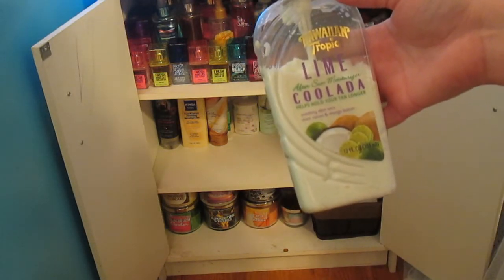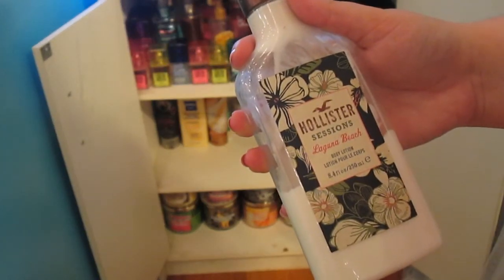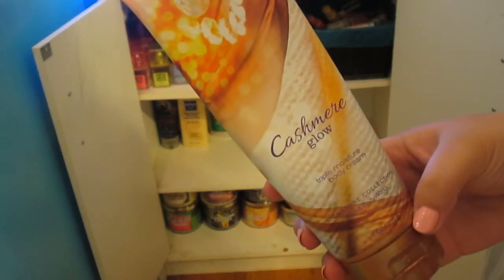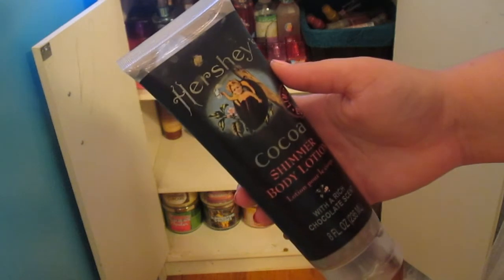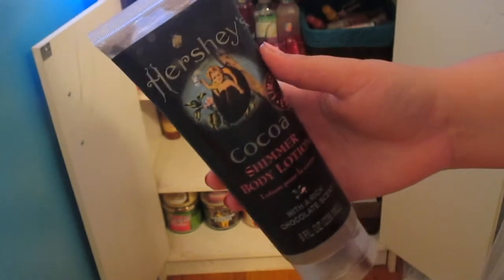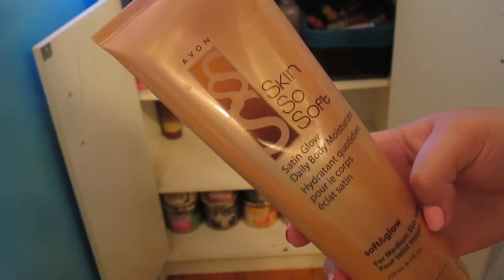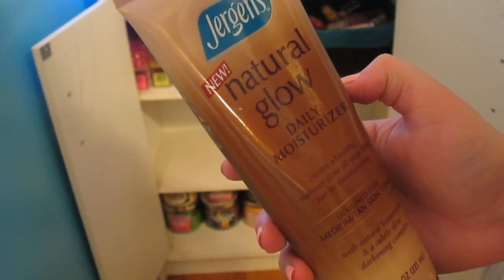Next, I just have an After Sun Moisturizer that smells like Lime Colada by Hawaiian Tropic. This is the Body Nature Vanilla Milk Lotion. Then I just have this Hollister Lucuna Beach Lotion. This is an Avon Lotion in Cucumber Melon. This is a really old Bath & Body Works Lotion in White Cherry Blossom. Also from Bath & Body Works, Cashmere Glow. This is the Nivea Body Sunkissed Firming Moisturizer — it just gradually tans your skin. This one is a Hershey's Cocoa Shimmering Body Lotion — my boyfriend's mom gave this to me and it smells delicious, just like chocolate. This is the Vanilla Bean Noel Body Lotion — super duper old, I've had this for years. This is an Avon Skin So Soft Satin Glow Daily Body Moisturizer, and this is the Jergens Natural Glow Daily Moisturizer — both gradually tan your skin.